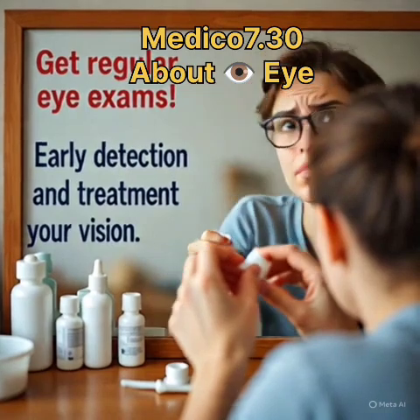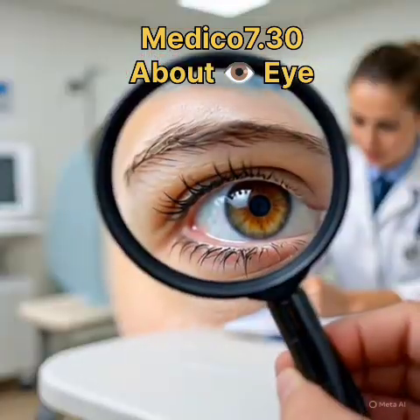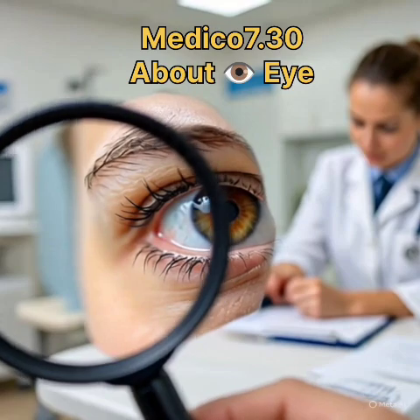4. Macular degeneration — central vision loss. Treatment: supplements for dry AMD, injections for wet AMD.